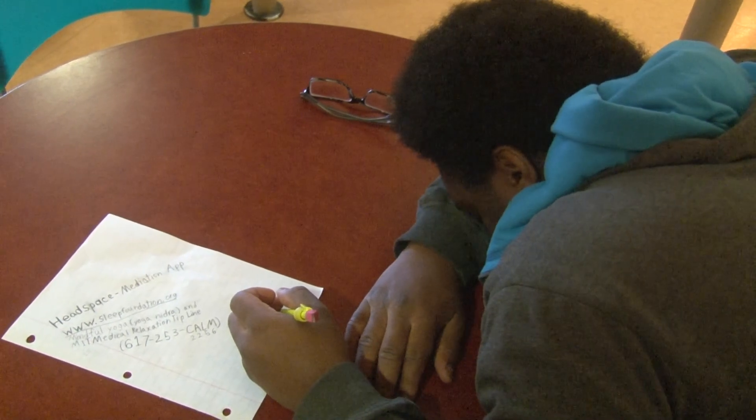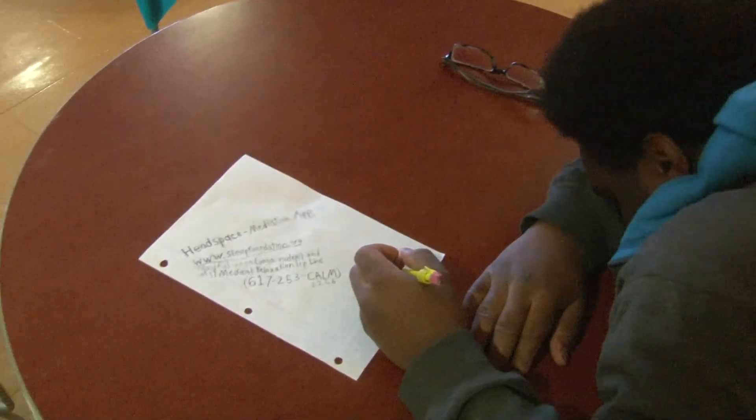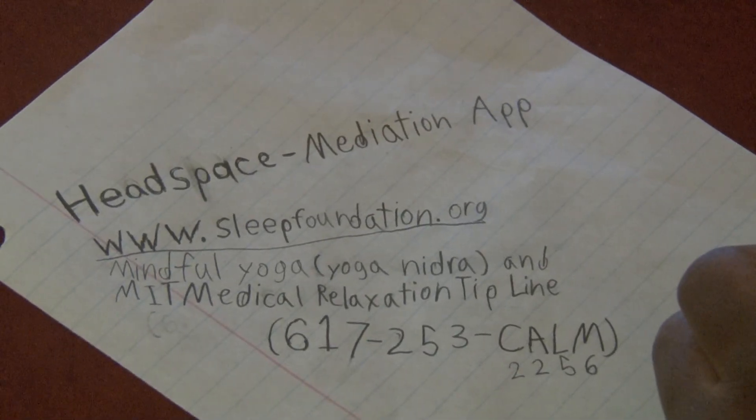If you or anyone you know is having a hard time getting the right amount of sleep, help is out there. Here are some available resources that might help you fix the problem of sleep deprivation.